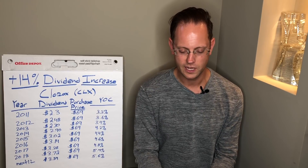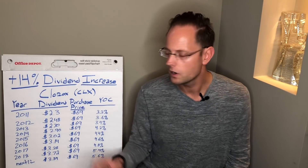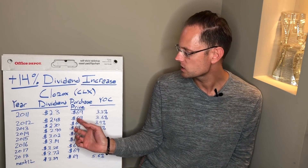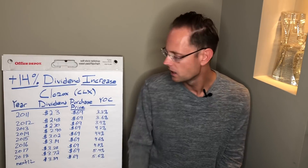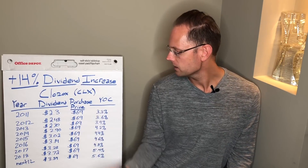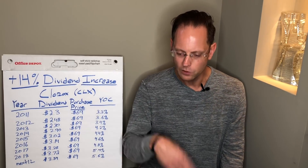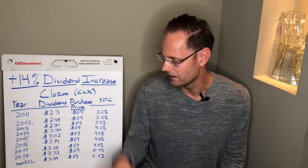In 2012, Clorox actually increased the dividend payout to $2.48. That's an increase of 7.8% year over year — not bad. So if I take my same $69 purchase price, which doesn't change, and divide my new dividend of $2.48 by $69, my yield on cost is now 3.6%. This is the magic of dividend growth. By holding this stock literally for one year, my yield went from 3.3% to 3.6%.